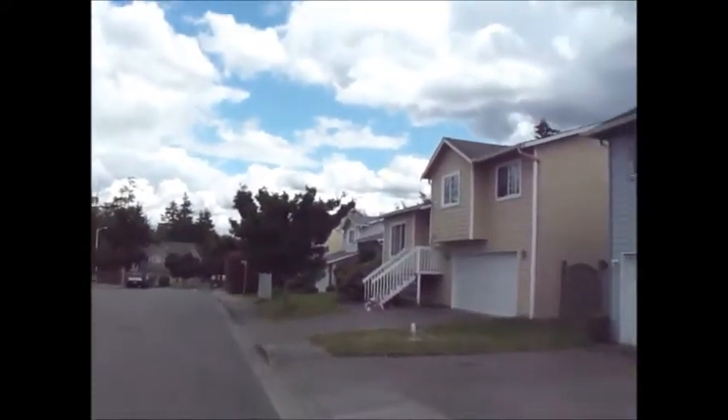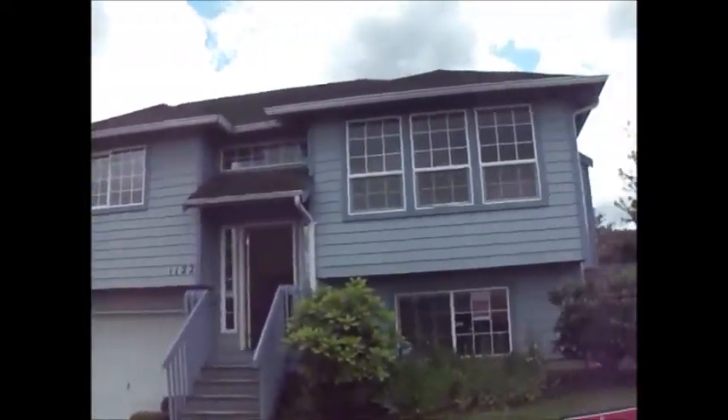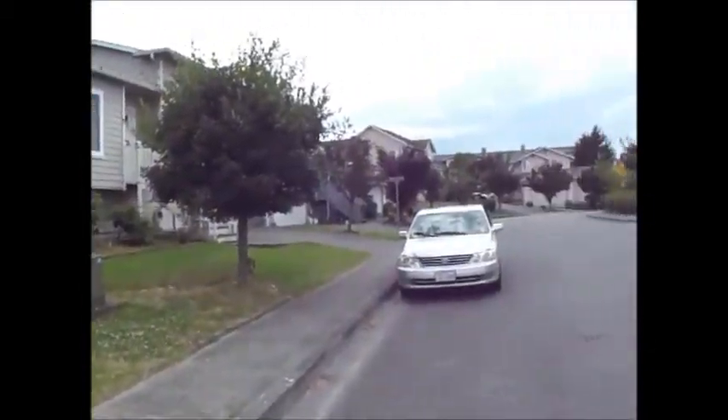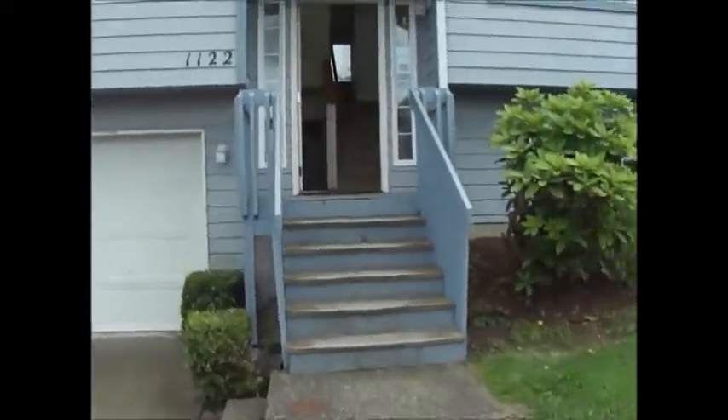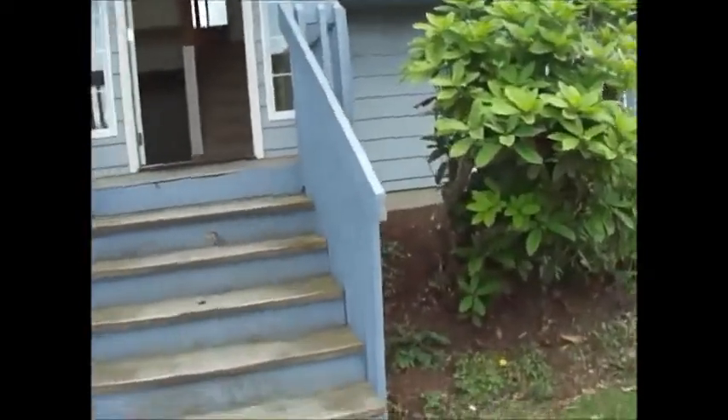We're showing you a two-story HUD home in a quiet neighborhood of Everett, Washington. We're real close to the Boeing 747 plant. This HUD home has four bedrooms and a two-car garage.